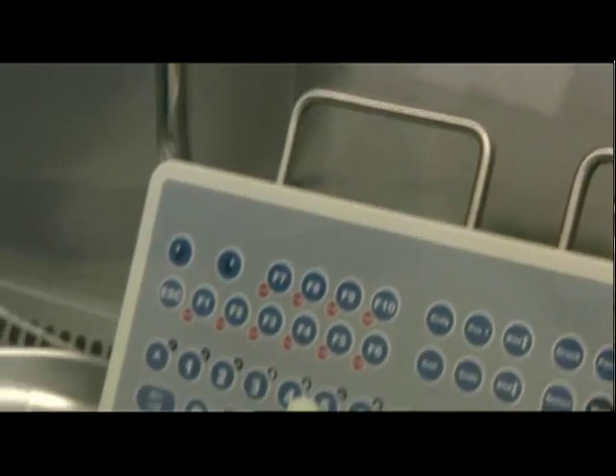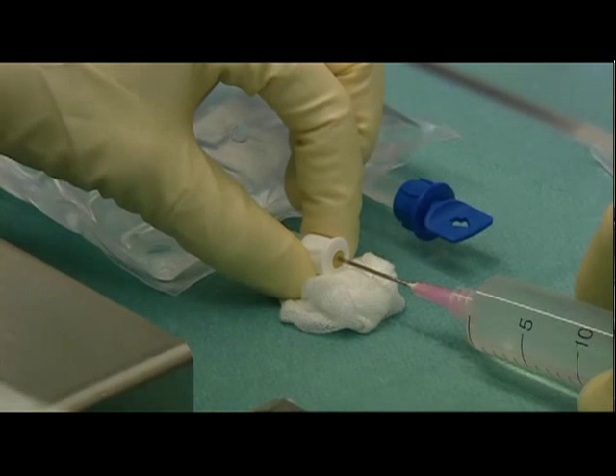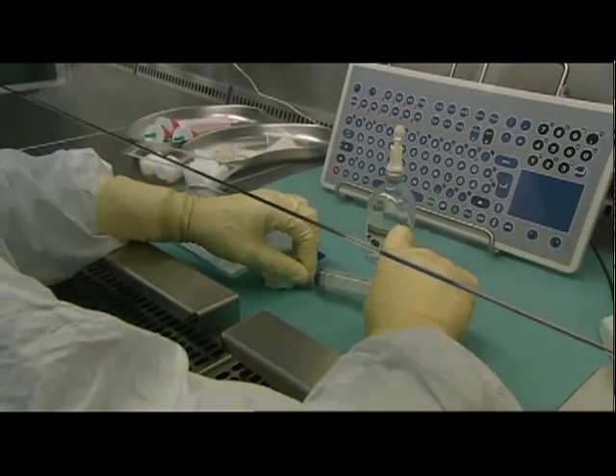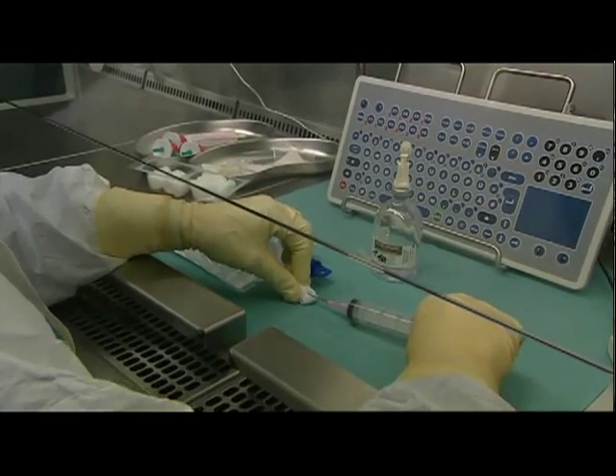Alongside direct administration by injection, some cytostatic drugs are applied as infusion solutions. Here too, the exact dose is measured out by drawing it into a syringe and then transferring it to a carrier solution. A safe technique is used to avoid injuries.